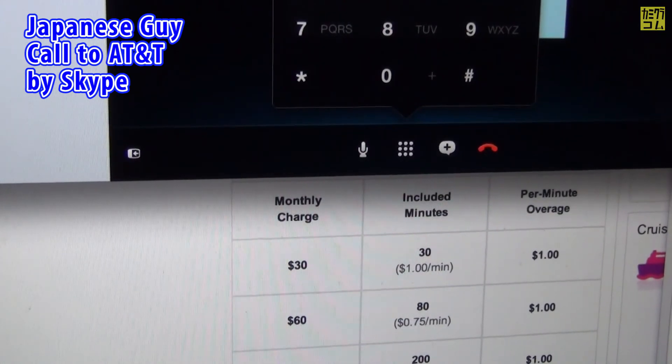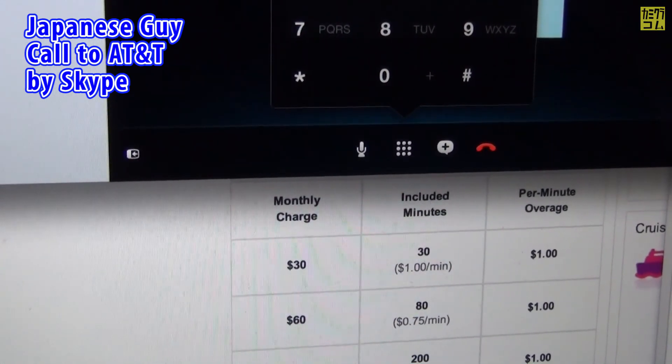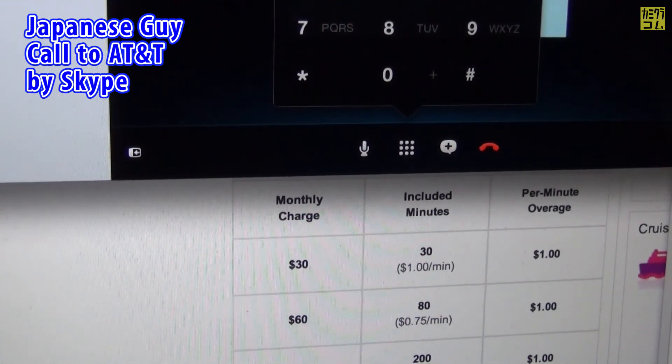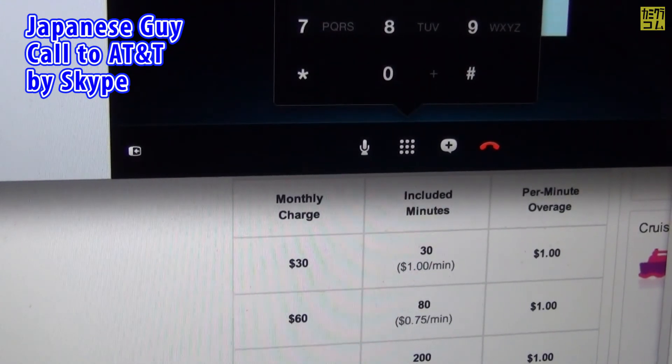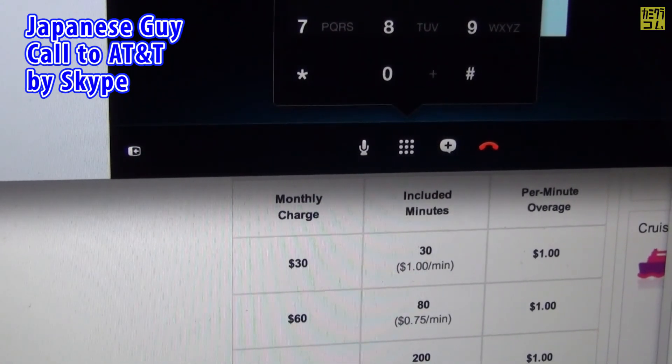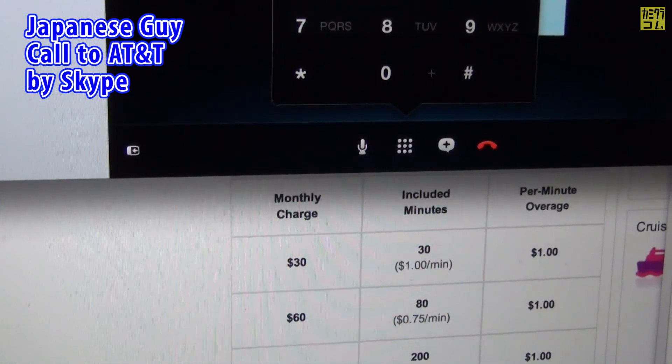Main menu. What would you like to do next? You can say add money, features, rate plan, or account balance. If you're calling about a lost, stolen, or recovered phone, say lost phone. Or say more options. Rate plan. If that's not right, say go back.